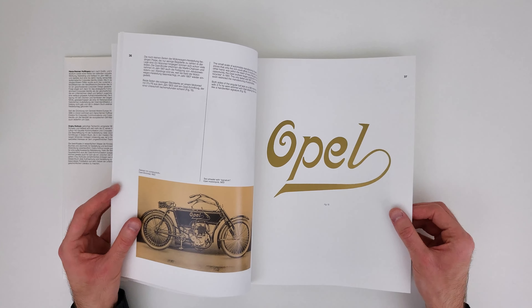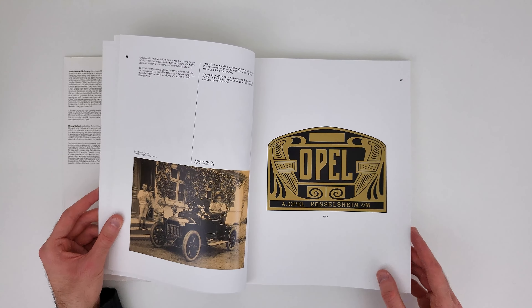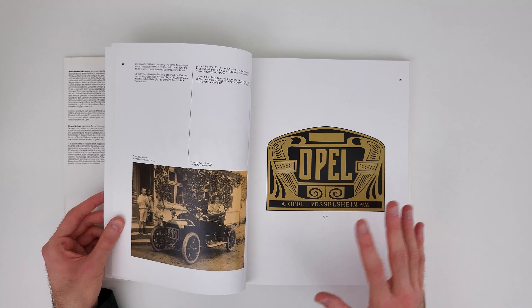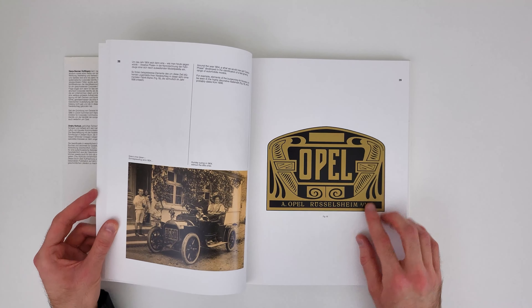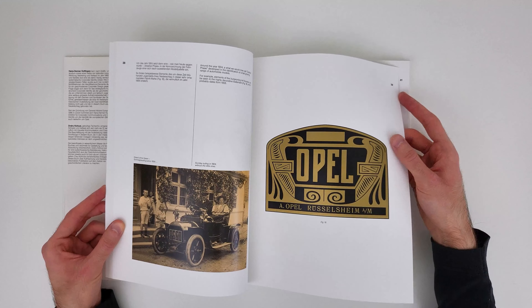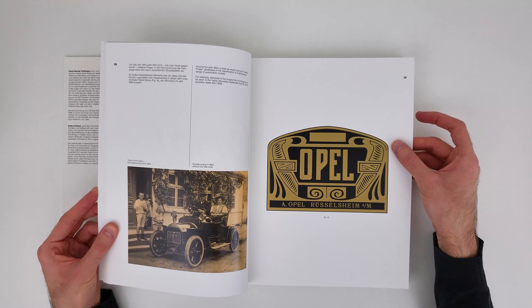'Zeichen der Zeit' is, as I said, a historic overview of the development and evolution of the Opel company, its visual identity, and their products. Going through this book, you can just find absolute beauties on every page. I'm even speechless going through this book. Every time I look at it, the work that is featured is just so beautiful.